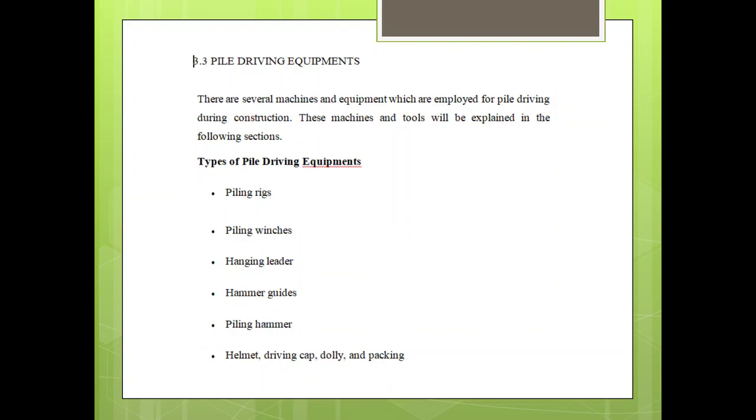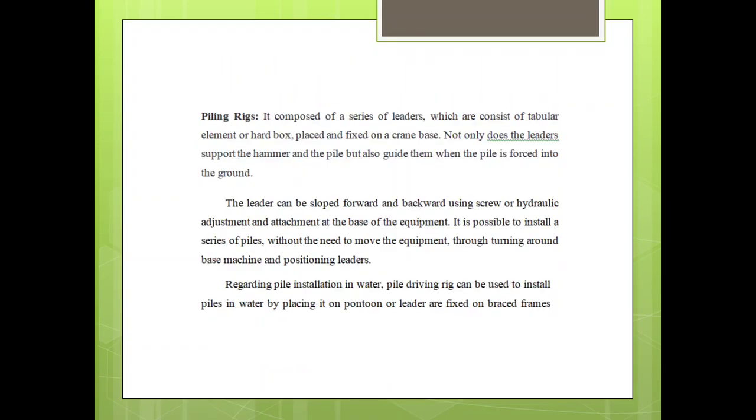Further equipment types include: Helmet, Driving Cap, Dolly, and Packing. Piling rigs are composed of a series of ladders which consist of tubular elements or hotbox, placed and fixed on the crane base. Not only do the ladders support the hammer and pile, but also guide them as the pile is forced into the ground.